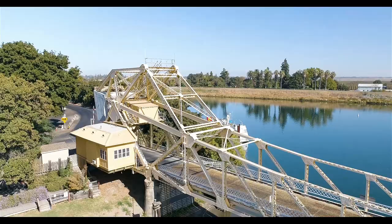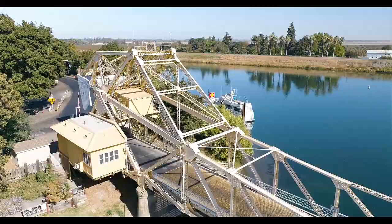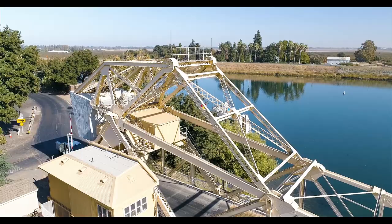This bridge was built in 1923 and rehabbed in — I think it was 1952 — and they put a whole new control tower or control room on there. It's all been redone and modernized inside with electric and automated opening sequences, according to some bridge websites I've visited, and I'll link those in the description below.